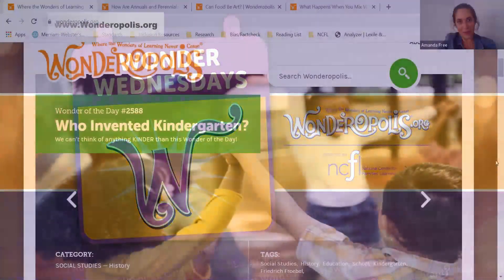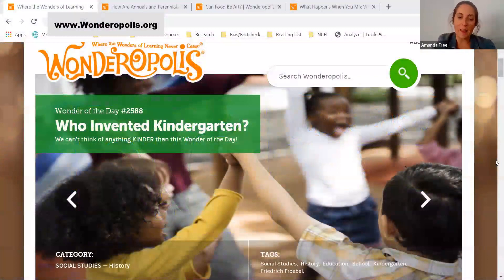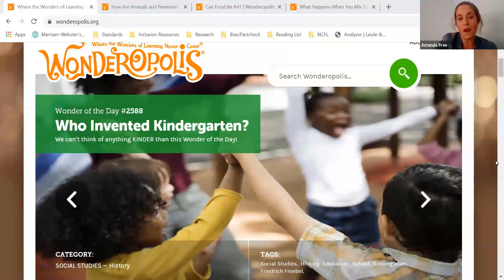Hi there and welcome back to Wonder Wednesday. I'm Amanda, and if you've been following this video series, then you know that each episode of Wonder Wednesday is designed to help you use Wonderopolis to engage kids in remote learning.